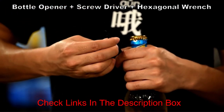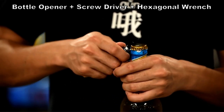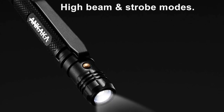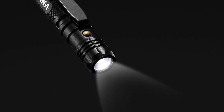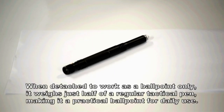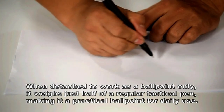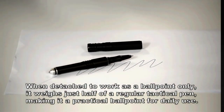The 130 lumens rating is more than enough to brighten my tent when I go camping. As I tried to get a feel for the tactical flashlight, I got a good grip on the patented thread design. The aircraft-grade aluminum body seemed pretty strong, and the pen feels very stable no matter what form I'm holding it. When used as a ballpoint only, it's super lightweight and writes very smoothly on paper. Such a multi-tool is handy — I got to open bottles during parties and drive bolts with the hexagonal wrench when fixing something.